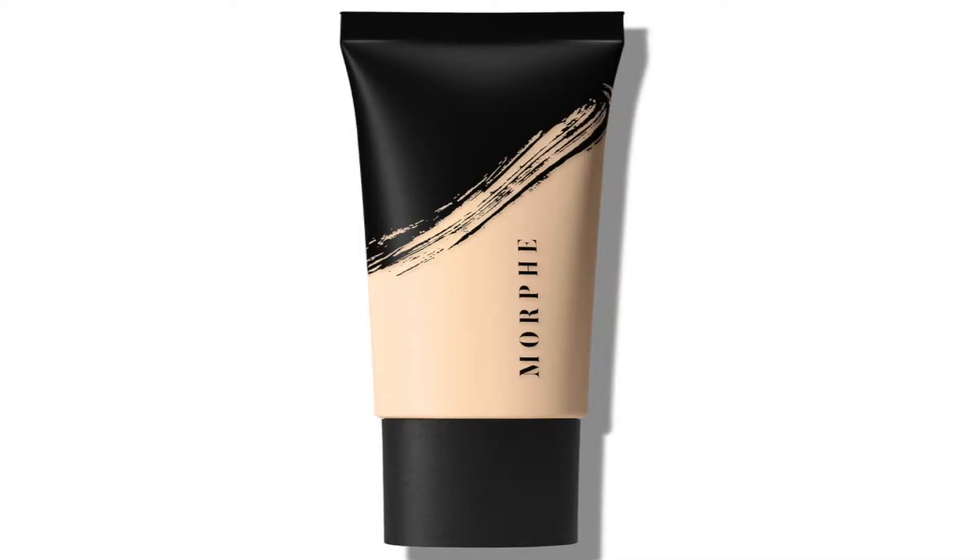Some people say I'm more olive, some people say I'm more yellowy, some people say I'm more pinkish. To this day, nobody knows what shade I am — not even myself. So I decided to go between yellow and pink: neutral. The foundation I got is F1.20.